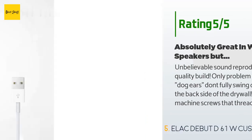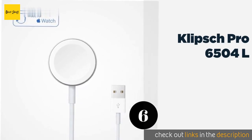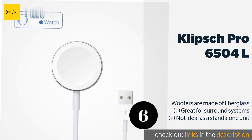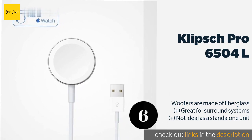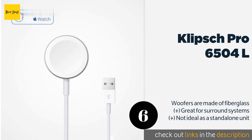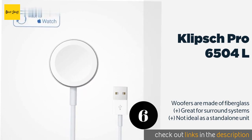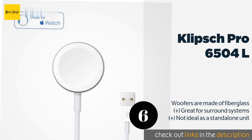Number six is the Klipsch Pro 6504L, THX certified for home theaters. The Klipsch Pro 6504L features a square Tractrix horn that helps to augment the dialogue in films, which means you'll never miss a vital plot point just because something is exploding behind the main character. This product is available on Amazon for $1,649. Check out the link in the YouTube description below.